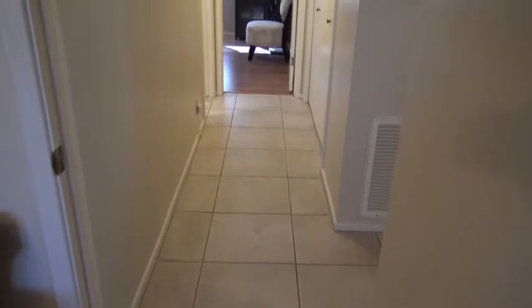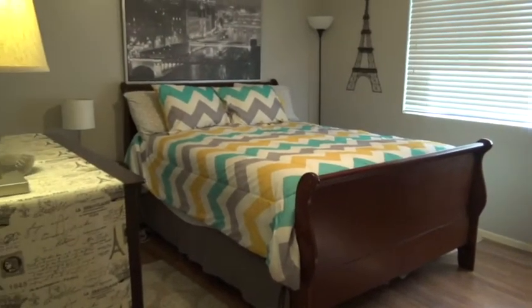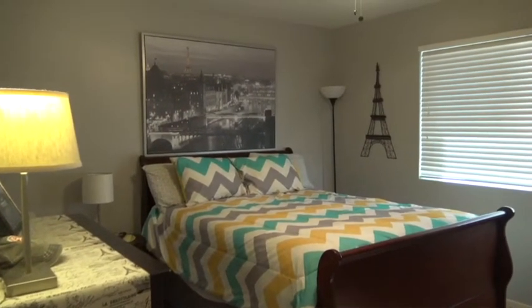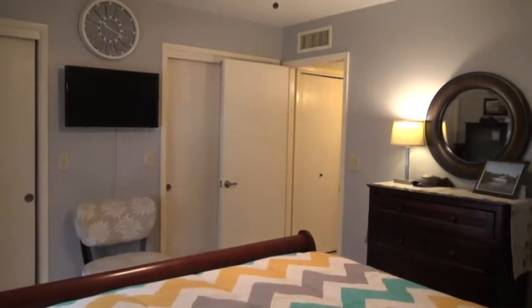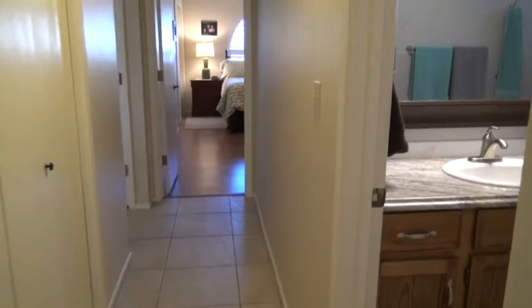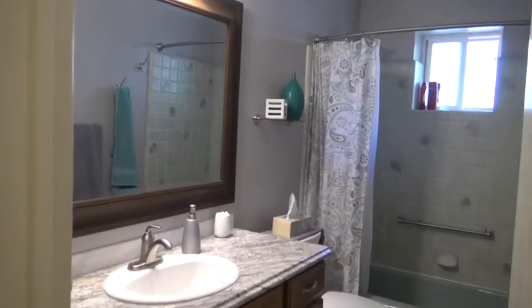Standing in the master bedroom looking towards the guest bedroom down the hallway. There's a large double closet before entering the guest bedroom. The guest bedroom features newer laminate floors, updated ceiling fans, and all light fixtures have been replaced. There are double closets with a TV mounted in between on the wall. Just before the guest bedroom is the guest bathroom — cabinets have been raised, with new countertops, new sink, new faucet, new mirror, and new light fixtures. This is a full tub and shower.